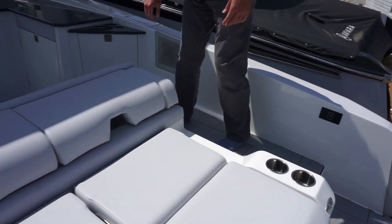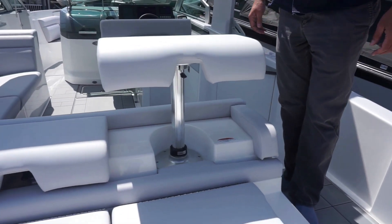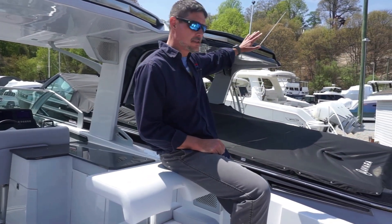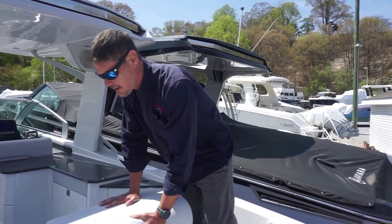As we move forward, you'll notice another cool innovation that Aviara has: these stools that lift up. Really neat if you're just going to be out on the water and hanging — you want a nice place to sit. If you're with other boats that are also anchored up with you, it's a cool little feature that I've only seen on Aviaras.